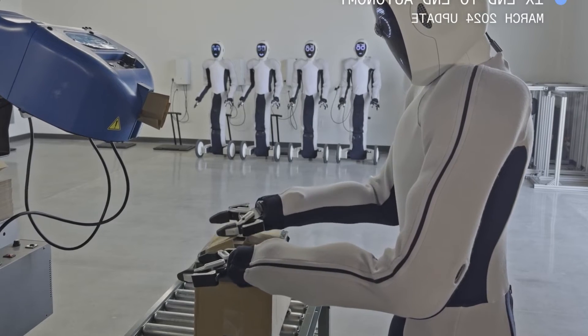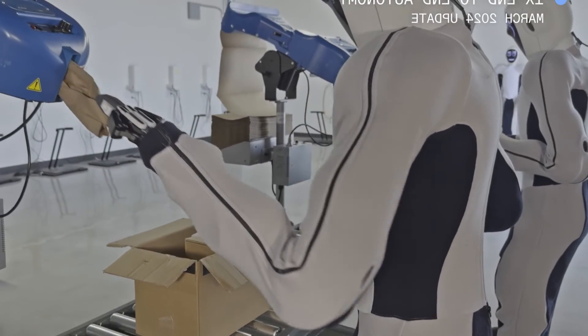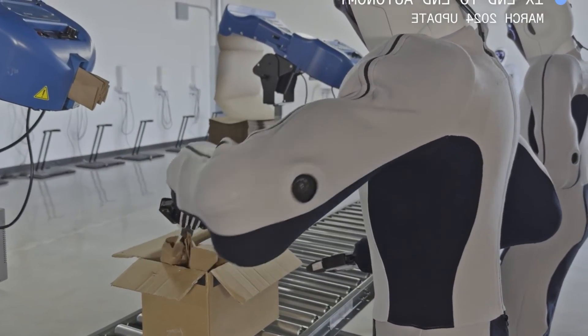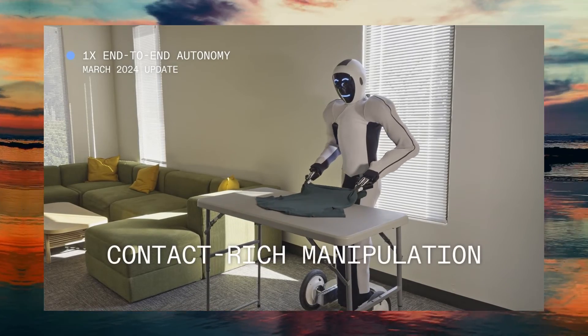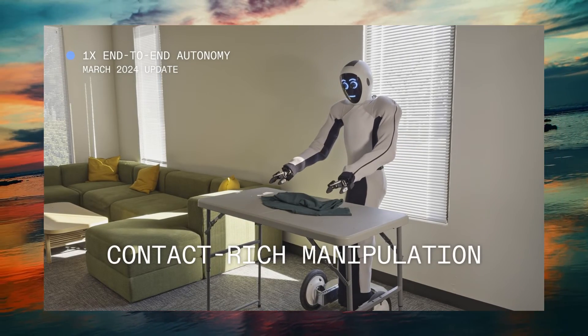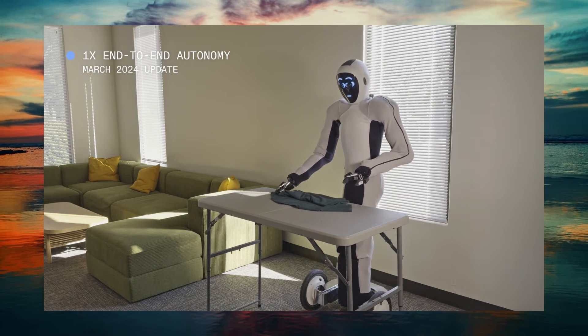Demonstrating deft handling without thumbs, EVE skillfully folds all four tabs of a cardboard box simultaneously — a task that highlights its precision and adaptability. EVE's ability to fold shirts fully autonomously is a significant milestone, indicating its potential for domestic and commercial applications.